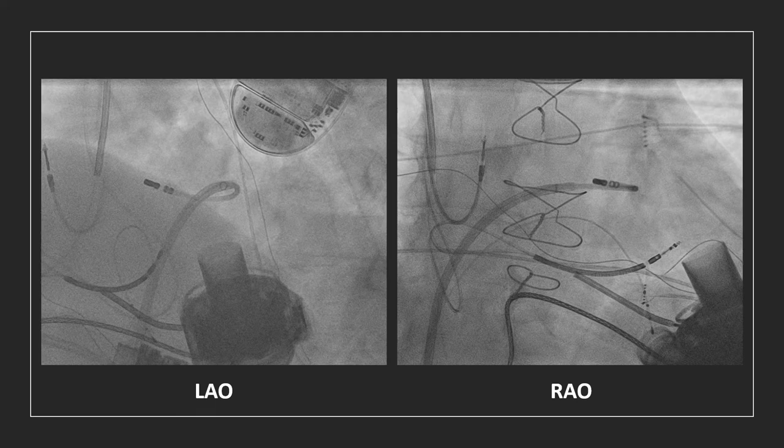Actually, this was a normal scar-related VT, which had nothing to do with the LVAD.